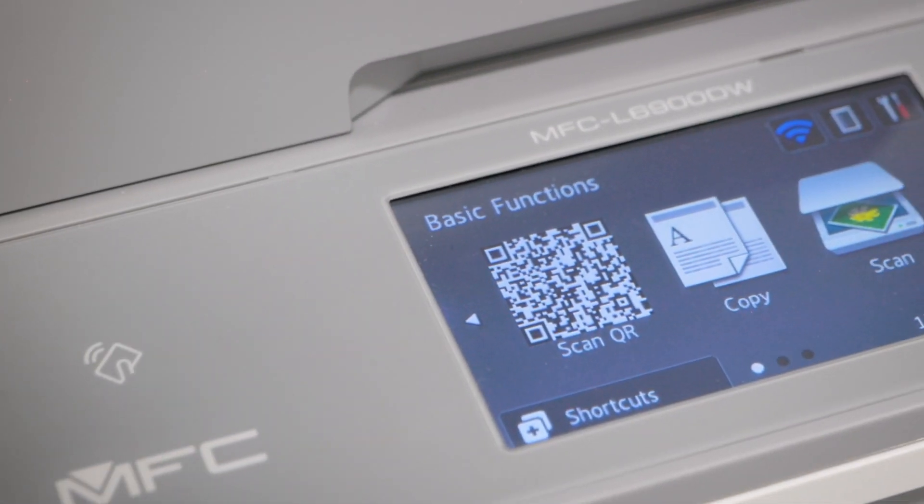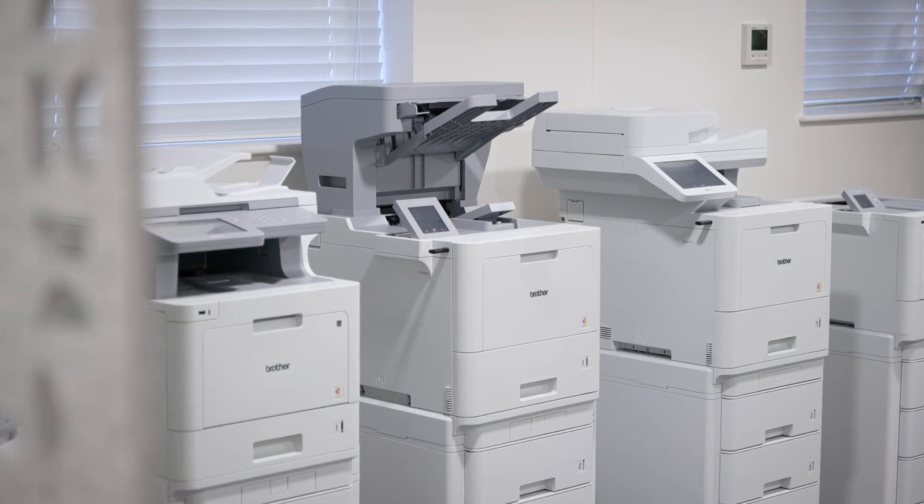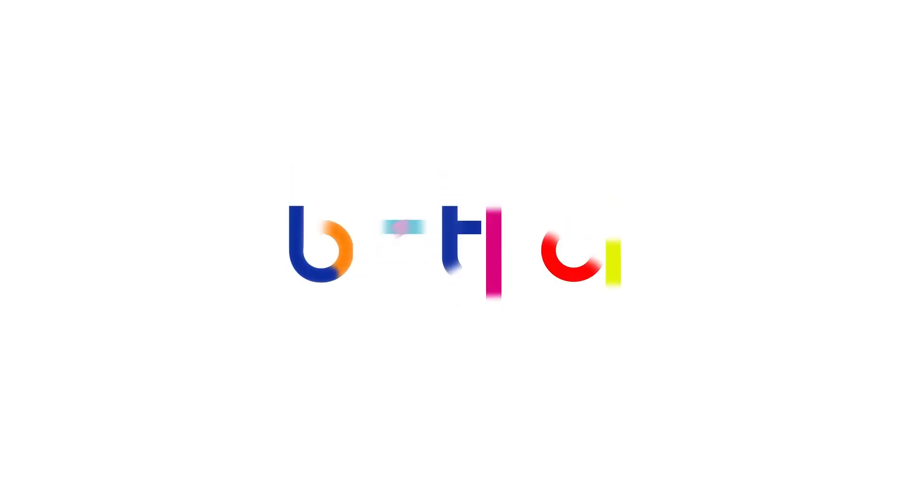Location-aware features recognise where you are and what devices are on the network. Printix then automatically installs the correct print drivers, making it ideal for hybrid working. Brother and Printix — modern printing for a modern workplace.